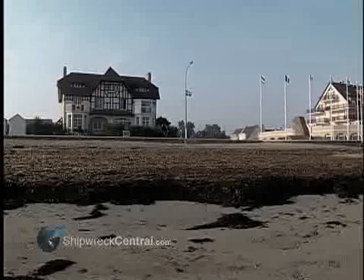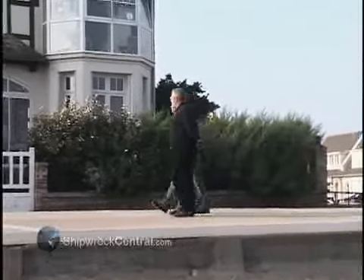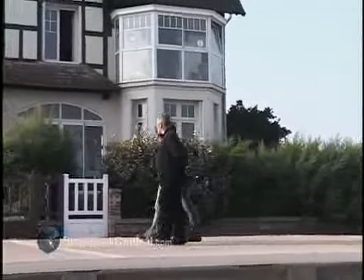This is the house that was liberated by the Queen's Own Rifles. This may very well have been the first house on French soil to be liberated by seaborne Allied forces.